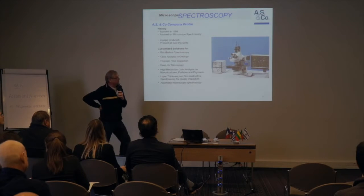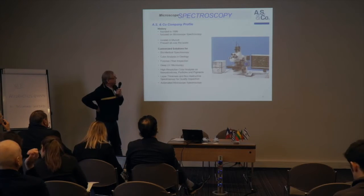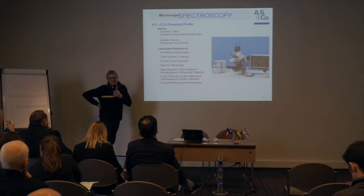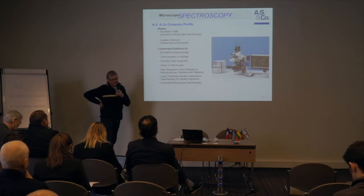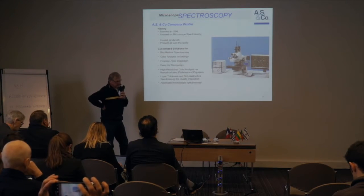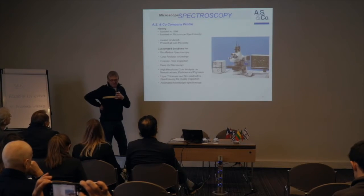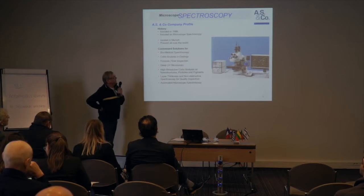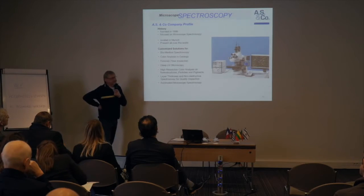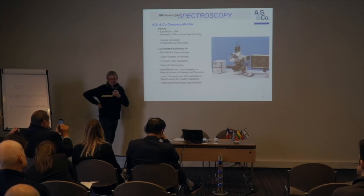Finally, some words about the company. We are 25 years old. We started mainly from classical microscopy and focused on different applications in spectroscopy. Our main job is light microscopy and light microscope spectroscopy — that means modification of microscopes, making specials, making engineering. We are working worldwide.